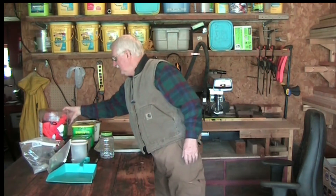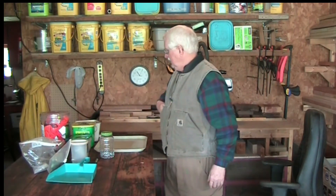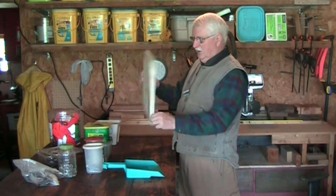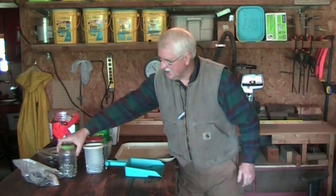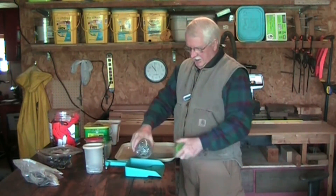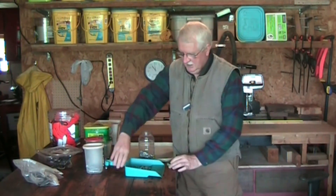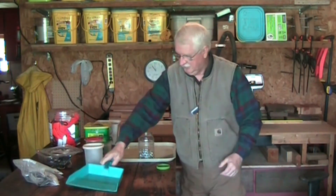Dog biscuit container — I keep my emergency vest in there. Keeps them clean and dry. Two little tricks: these are bus trays that you get at restaurant supply places. I have several of these. There's an old dustpan — if you have stuff in your jar and you need to sort it out, sprinkle it in an old dustpan. You can get what you want, and then when you're finished, it gives you an automatic funnel to put it back in there.